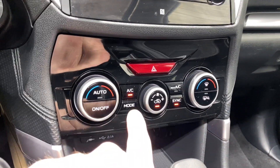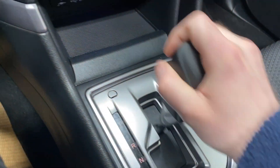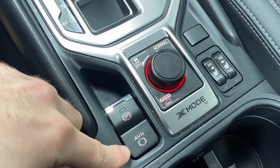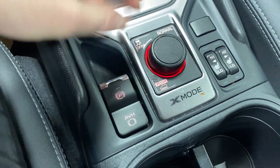Dual-zone automatic climate control functions, AC mode, fan controls, a backup camera, CarPlay park sense audio, electronic park brake and auto hold, heated seats for driver and passenger, and a drive mode selector.